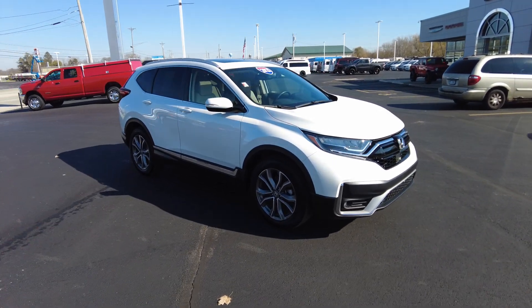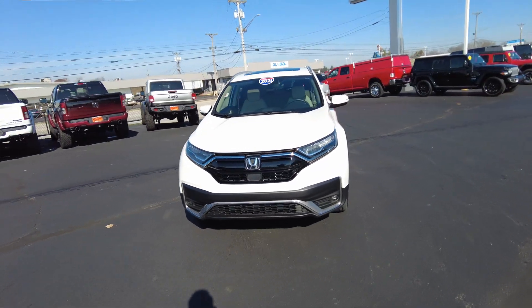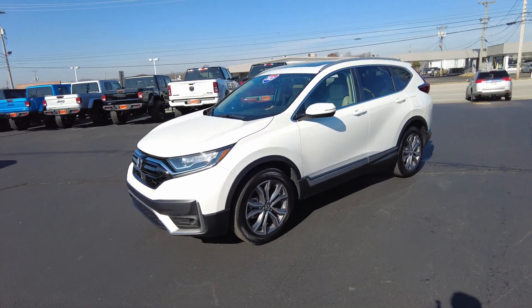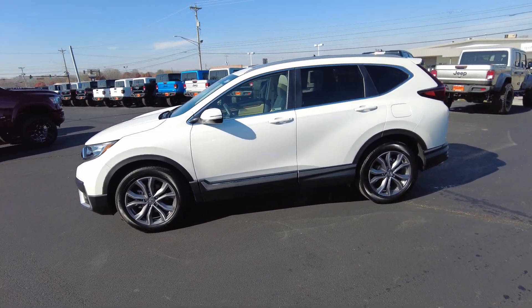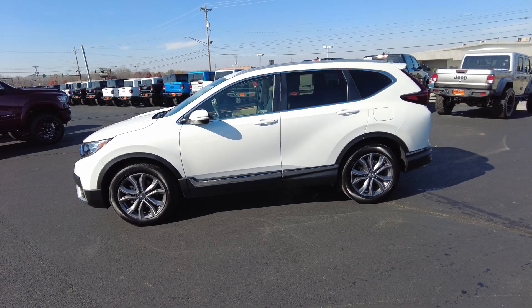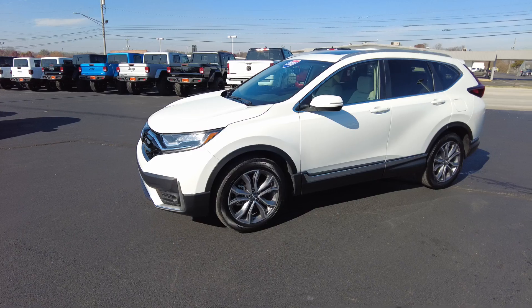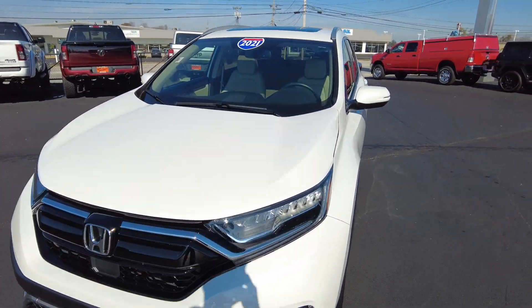Today I'm out driving and reviewing this 2021 Honda CR-V. CR-Vs I've always thought to be really small, but they've actually grown in size over the years. I would consider this a mid-size SUV. It gets over 30 miles a gallon on the highway, it's all-wheel drive, super well equipped, has under 12,000 miles on it, and just recently traded in. It's a very nice car.